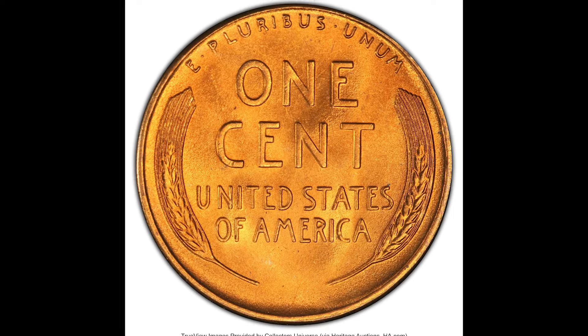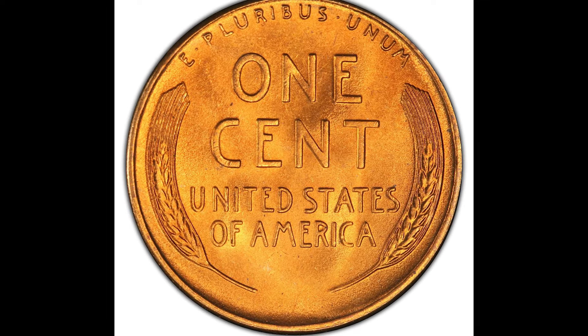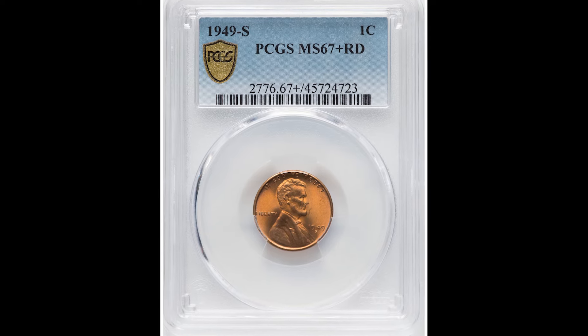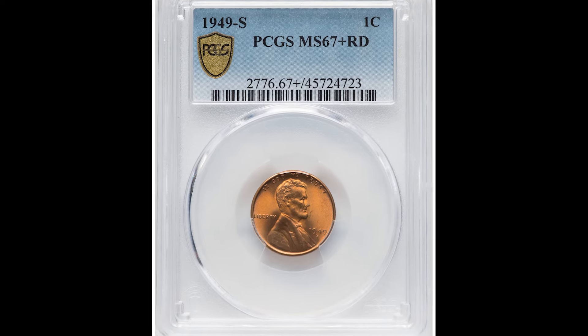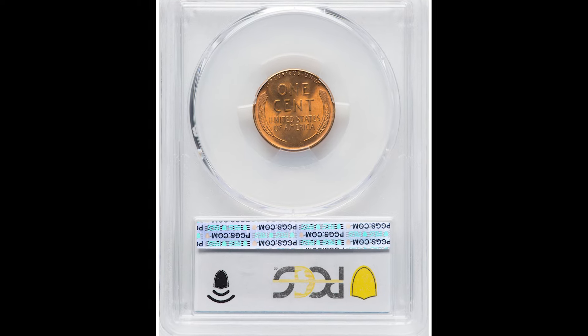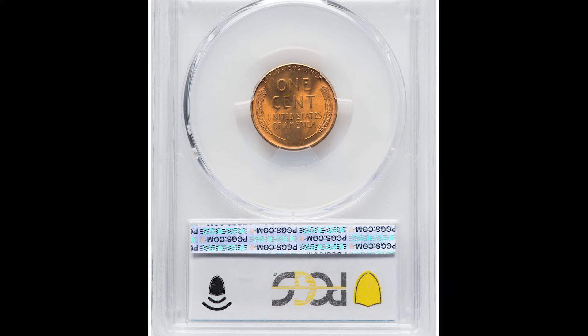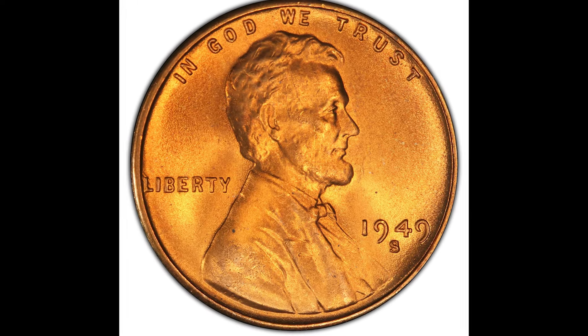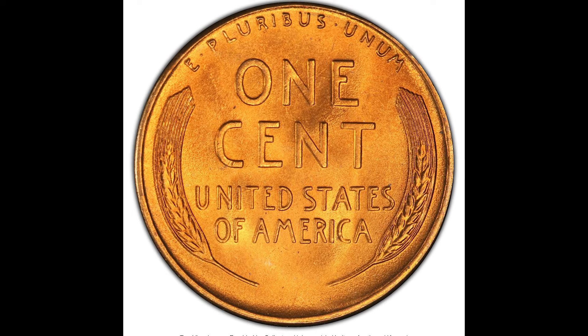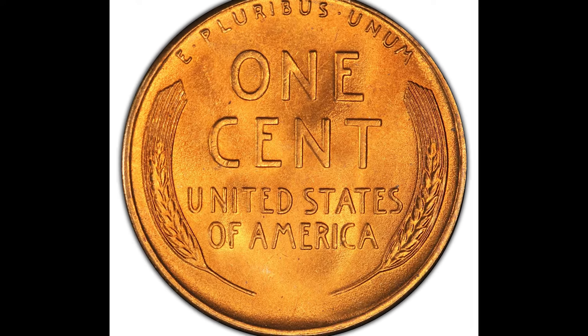For example, someone sold this coin on Heritage Auctions. Maybe they found it, got it in change, or it was in a coin roll — that's how it got such a high grade. They decided to get it graded, paid $20 to $30 to do so, and then sold it for $720 on Heritage Auctions. Heritage will take a small fee and then you'll get paid out after a month or two, depending on how quickly they pay out.